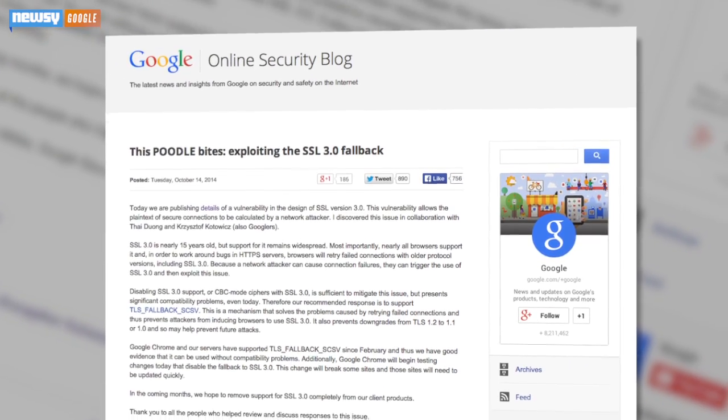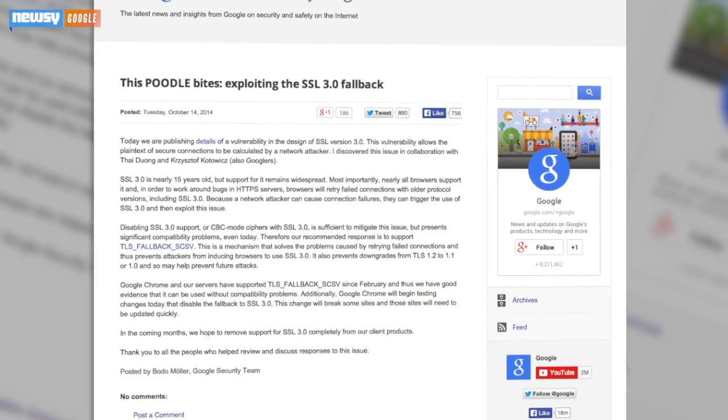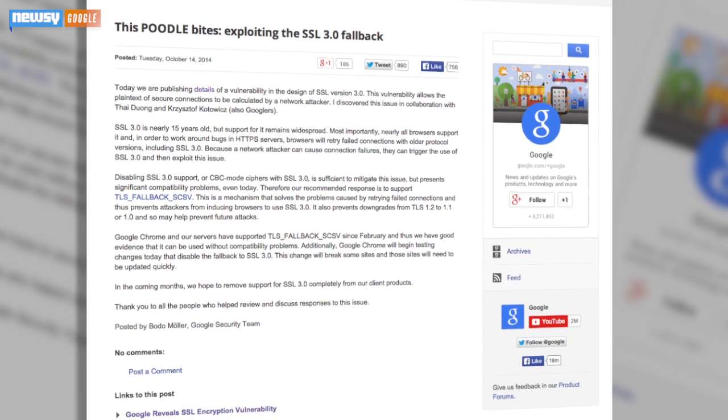According to the team of Google employees who discovered it, the 15-year-old SSL 3.0 has a vulnerability that allows an attacker to view information that would otherwise be secure. What's worse, attackers can force your browser to use SSL 3.0 by causing connection issues with updated methods.